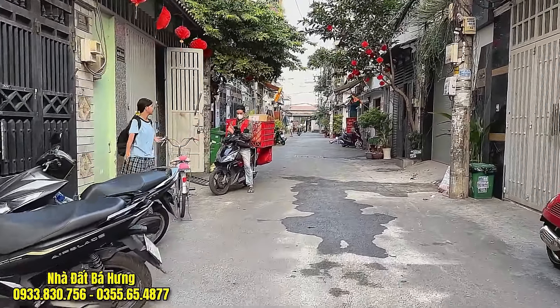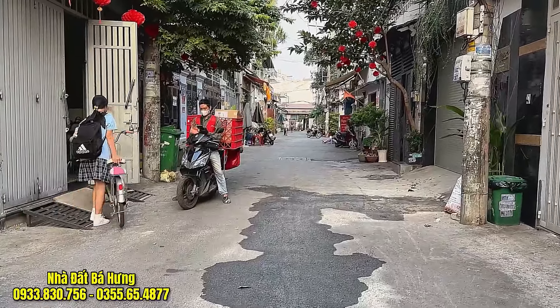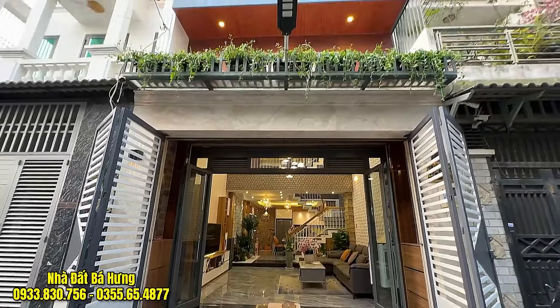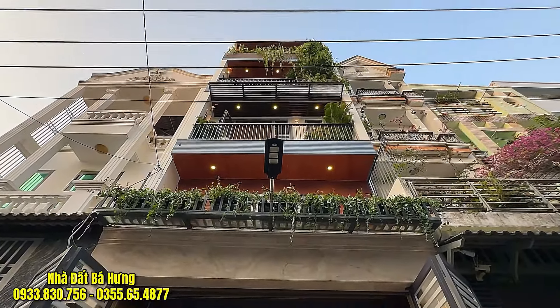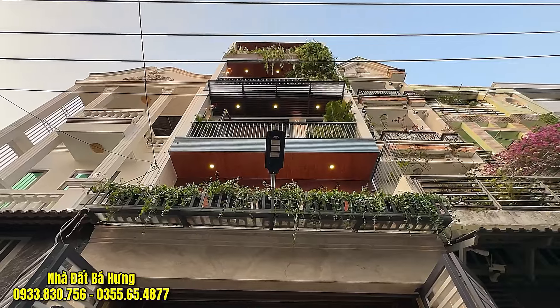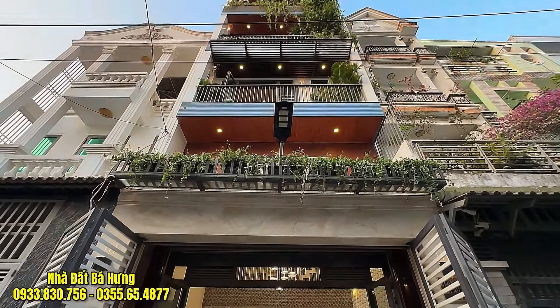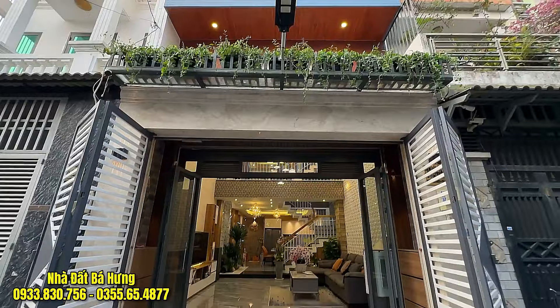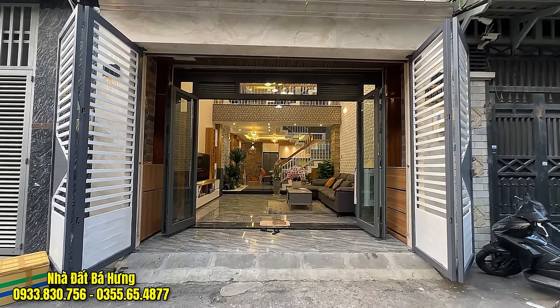Căn nhà đang được giảm giá bán lỗ 2 tỷ đồng, giá gốc giao 12 tỷ rưỡi, bây giờ giảm xuống chỉ còn có 10 tỷ 500 triệu đồng thôi, và giá này chỉ còn bớt một chút thôi. Nhà được trang trí full nội thất rồi, chúng ta chỉ việc xách vali quần áo về ở thôi. Dưới đáy bàn công sẽ được ốp gạch và trang trí cây xanh, một trệt, một lửng và ba lầu.